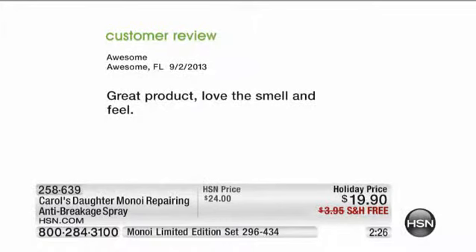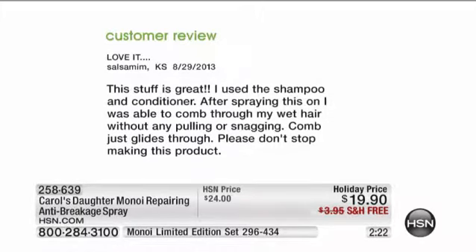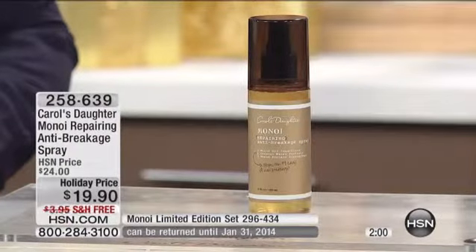Look at some of these reviews. 'Great product. Love the smell. Love the feel.' That's from Awesome in Florida. From Kansas: 'This stuff is great. I use the shampoo and conditioner. After spraying this on, I was able to comb through my wet hair without any pulling or snagging. Comb just glides through. Please don't stop making this product.' So many people say that — including about combing through their daughters' hair.